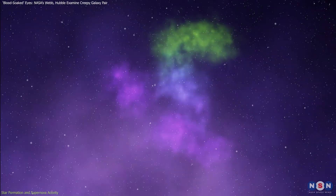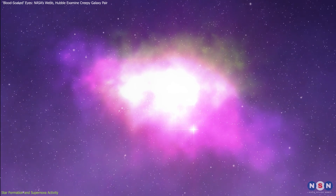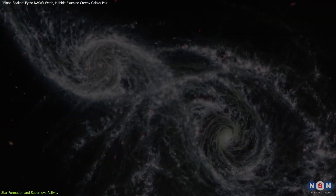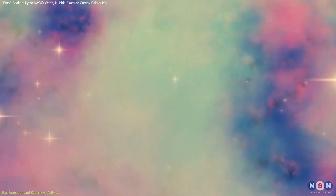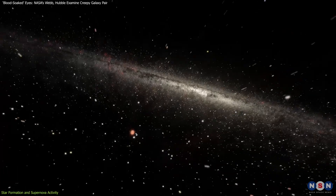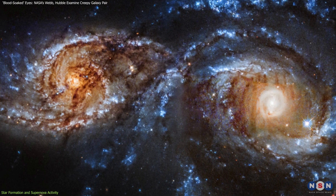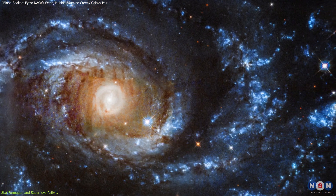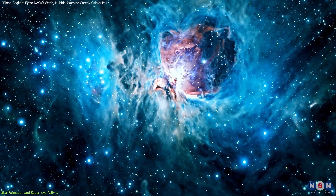When galaxies come close, the gravitational forces compress massive clouds of gas and dust, essentially kick-starting the birth of new stars. In the case of these two galaxies, this interaction has led to an incredibly high star formation rate, far surpassing what we see in more isolated galaxies. They produce about two dozen stars the size of our sun each year — compare this to the Milky Way, which forms just two to three stars of similar size annually. The bright blue regions captured by Hubble in ultraviolet light reveal clusters of young, hot stars — galactic nurseries where newborn stars are shining brightly, illuminating the surrounding clouds.